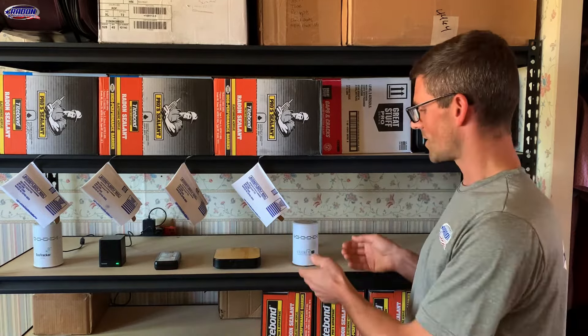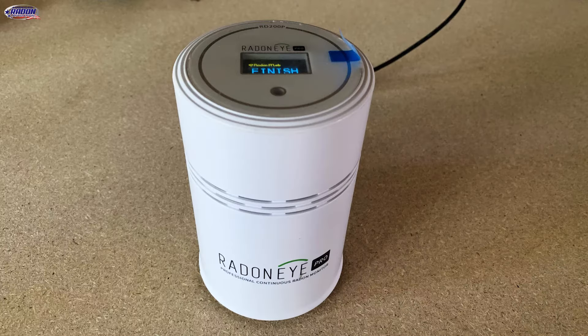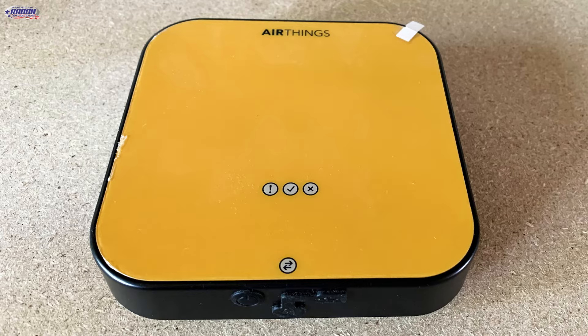For an overview of our test devices, we've got the Radon Eye Pro by Ecosense. This is a professional radon monitor, also referred to as a CRM or continuous radon monitor. Here we've got the AirThings Pro, also a continuous radon monitor. These two would be used by professionals and they are sent to the lab annually for calibration.